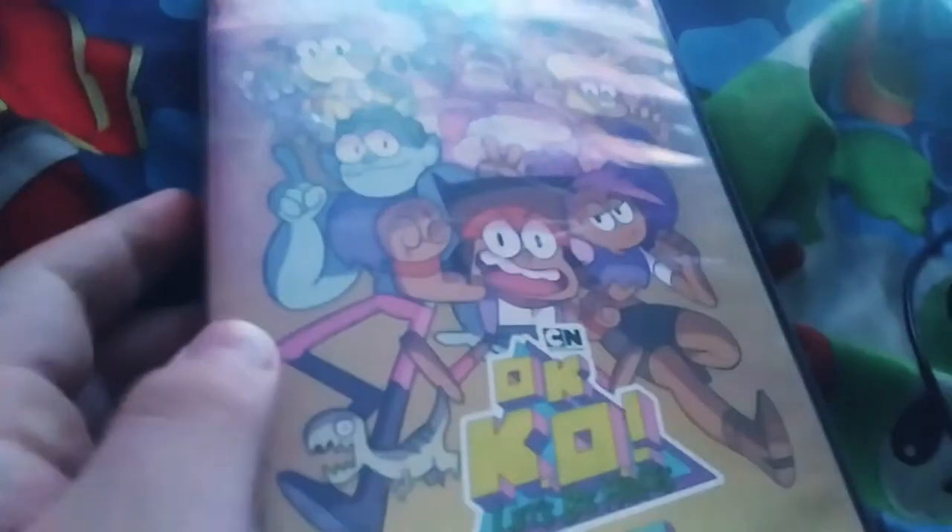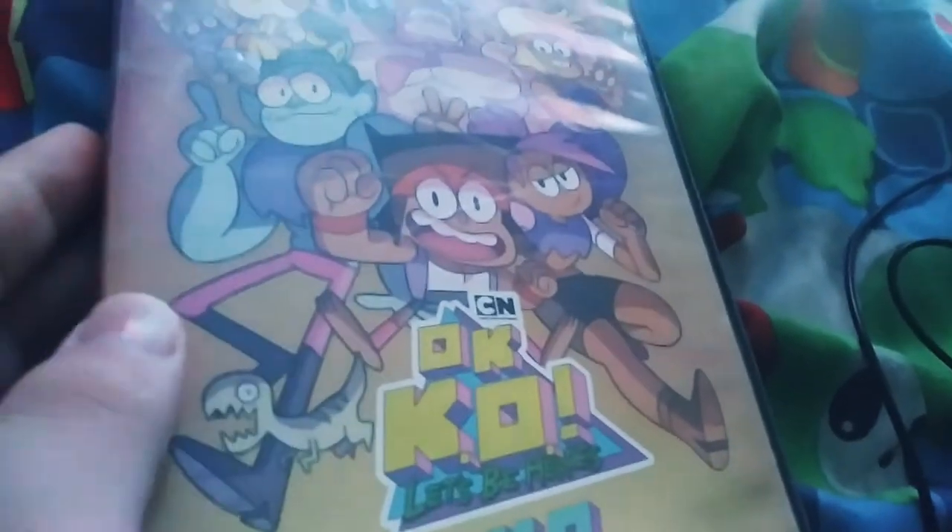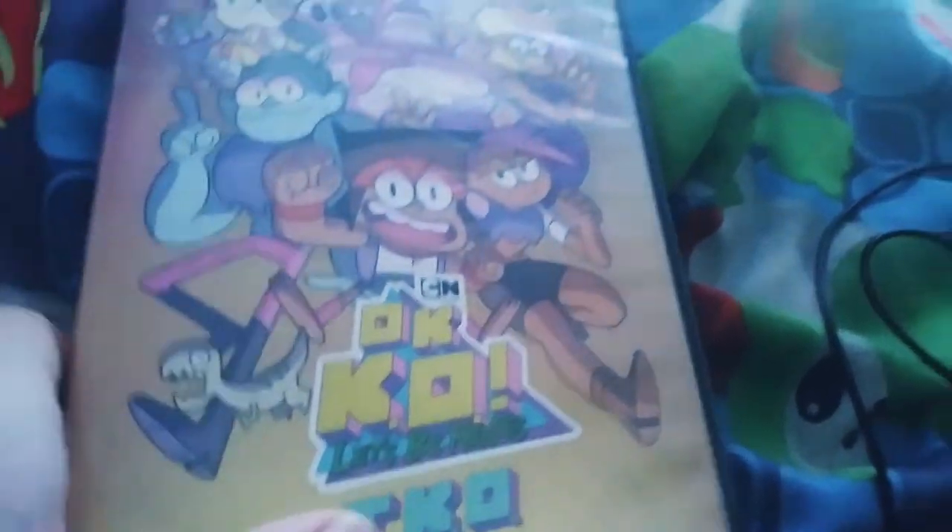Last DVD I have is Cartoon Network OK KO Let's Be Heroes TKO. This is the 2018 DVD. It's a pretty good show. Here's the disc.